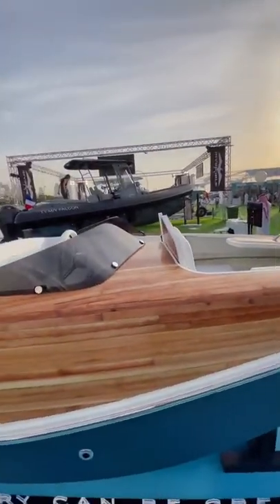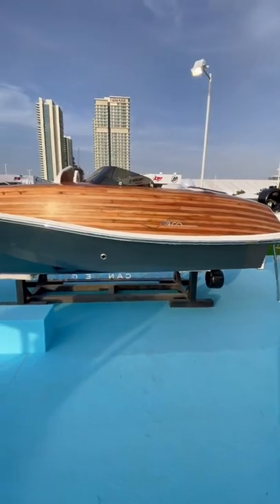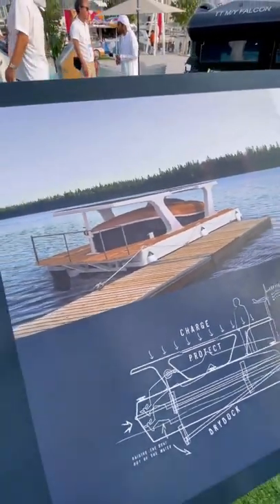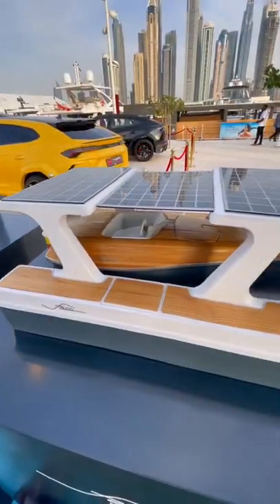For an extra $90,000 you can buy a docking station that makes this boat fully autonomous. This is what it looks like, and it allows the boat to be used off of 100% solar power.